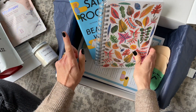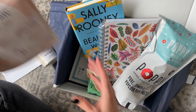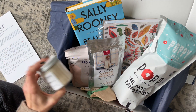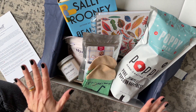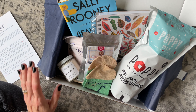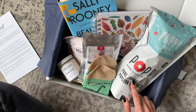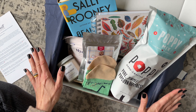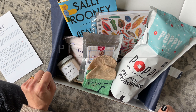Quick recap: we have our book, journal, socks, popcorn, bath soak, beverage, and candle. Now that I have it all stacked together, I love the way it looks. A few of my favorite things to receive in book boxes are a snack, beverage, candle, journal, and socks — and they've covered all their bases. This is the perfect book box in my personal opinion. Make sure you comment down below and let me know what you think. Thank you so much for watching!